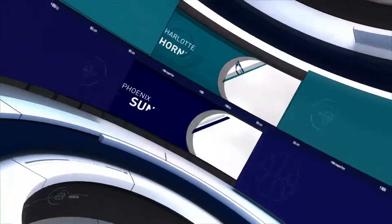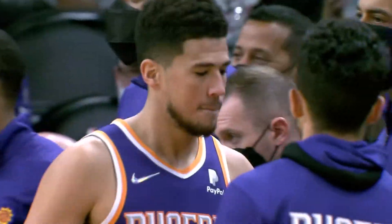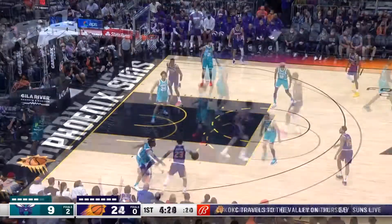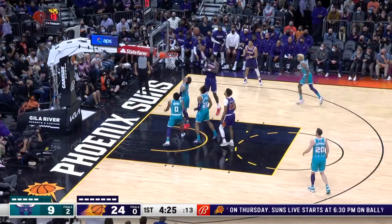A sight for sore eyes if you're a Suns fan. Devin Booker back in the lineup after missing seven games with a hamstring injury. The Charlotte Hornets making their one and only visit to Phoenix, and it didn't go great from the Hornets' point of view. Booker from Chris Paul for the dunk — he had 16 points in his return.